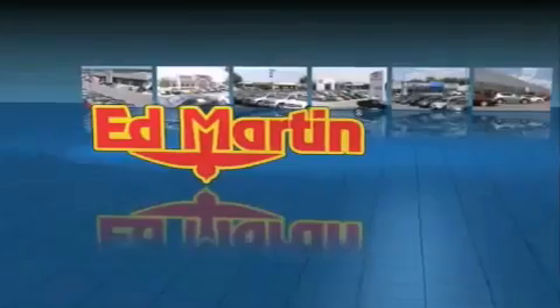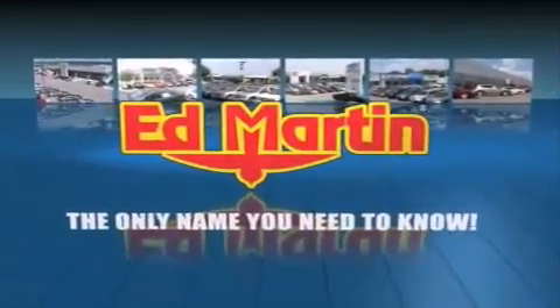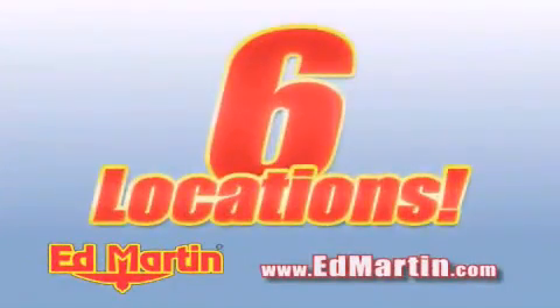Ed Martin — the only name you need to know for all your transportation needs. Six convenient locations, nine different manufacturers.